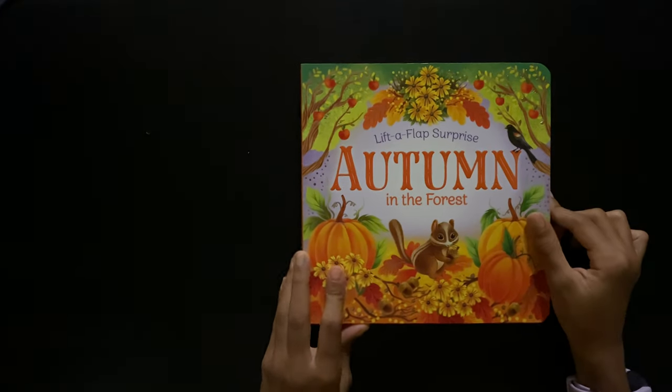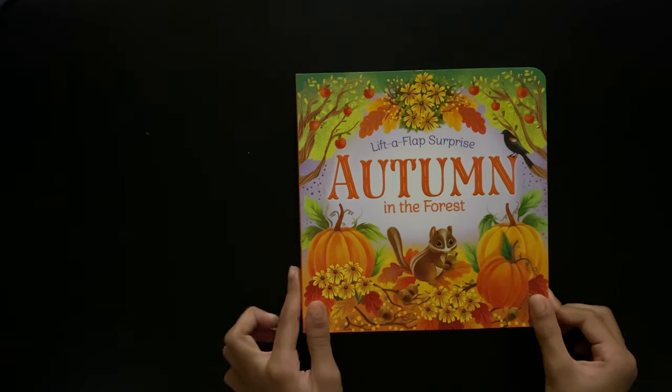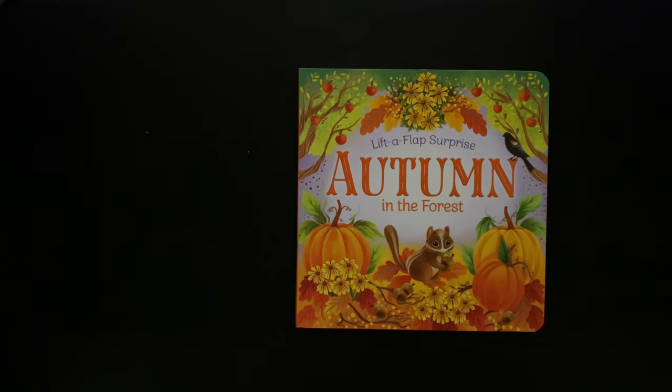I hope you enjoyed a Lift the Flap Surprise: Autumn in the Forest. Come back next time. Enjoy fall! Bye!